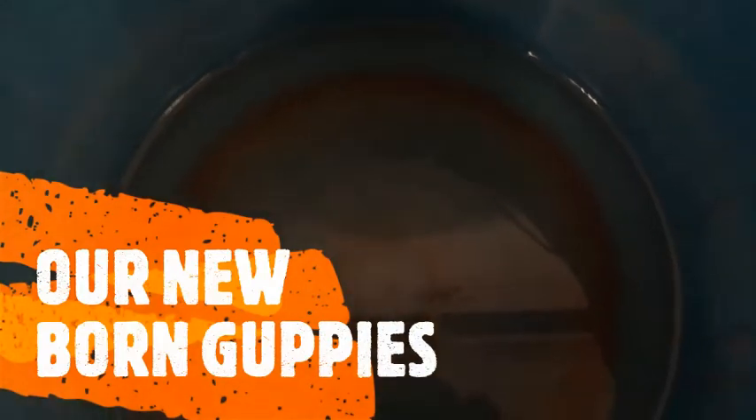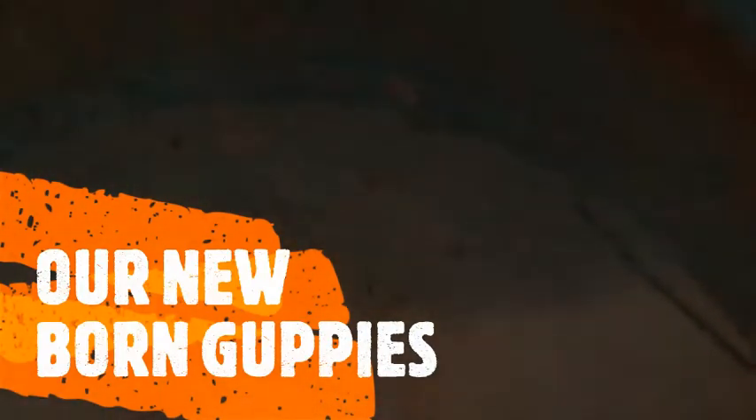Hello friends, welcome back to About Fish and Training channel. I am here in this video and unpacked it. Then we call guppy price. If we are going to the fish room, we will see a couple of guppy pairs.